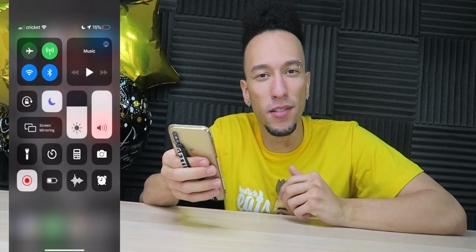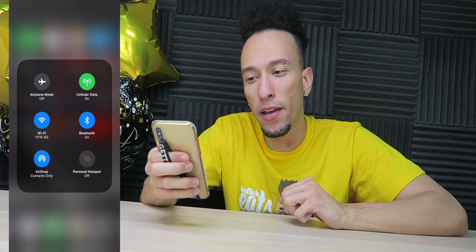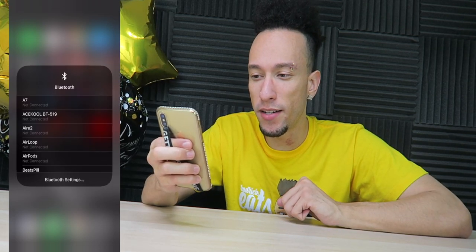Once we're in the control center, we can go into the top left, open that up, and now when we go into Wi-Fi, we get 3D Touch it or long press it, and boom — you can actually change the network right from here. Same thing with Bluetooth: 3D touch or long press it.